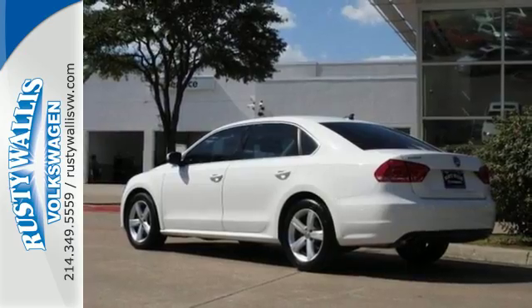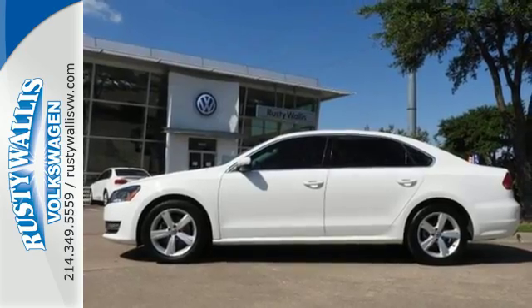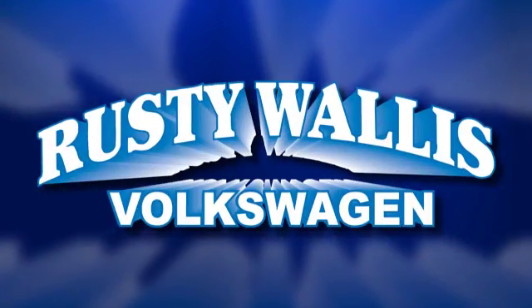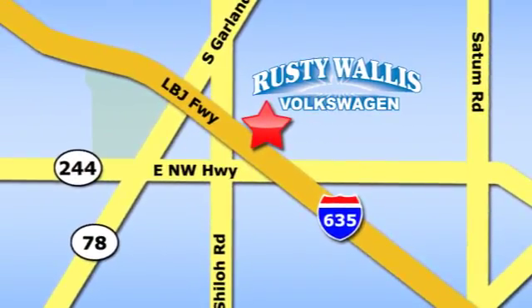For a comfortable and composed riding experience, time and time again, come in for a test drive and make it yours today. Rusty Wallace Volkswagen is one of the premier Volkswagen dealerships in Texas. We're easy to find just off Northwest Highway at 12635 LBJ Freeway in Garland.